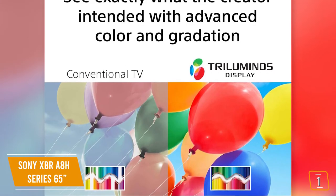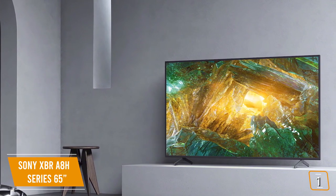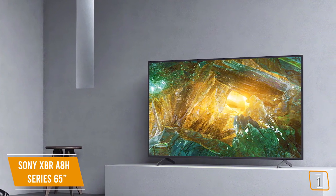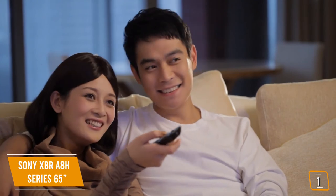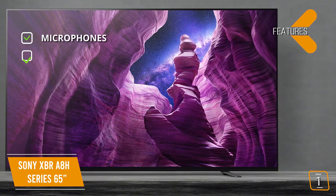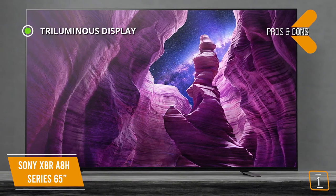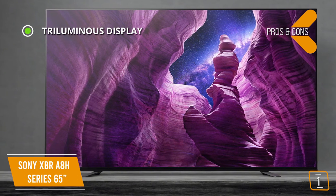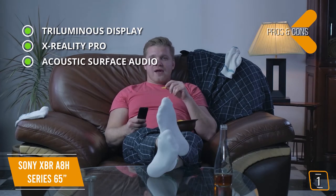If you're a Netflix fan, you'll especially enjoy the Netflix-calibrated mode that's specially developed for their originals. It's not just about the picture quality — the A8H also supports Dolby Atmos, and what's amazing is Sony's acoustic surface audio technology that actually uses the glass of the OLED panel to produce sound, so dialogue comes directly from the actors speaking for a more immersive viewing experience. The key features include far-field microphones embedded in the bezel for hands-free voice commands, and built-in smart Android TV with Google Assistant plus support for Alexa and AirPlay 2.